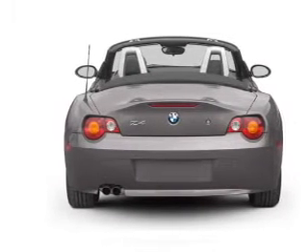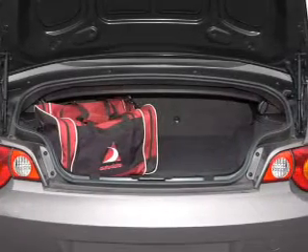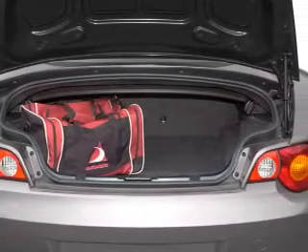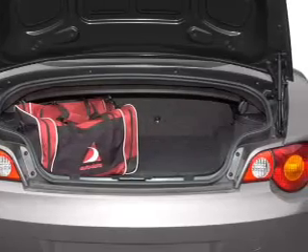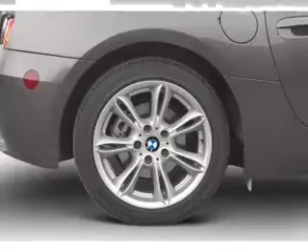A premium sound system is just one of the benefits of owning this vehicle. The anti-lock braking system will help deliver you safely to your destination. Let the outside in with a power convertible roof. Plus, enjoy these notable features that are included in this vehicle.